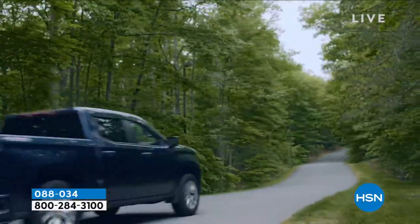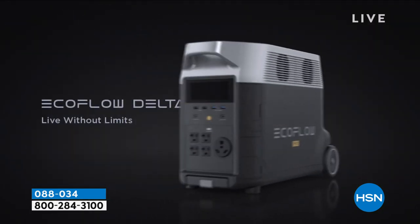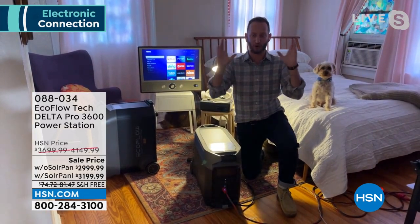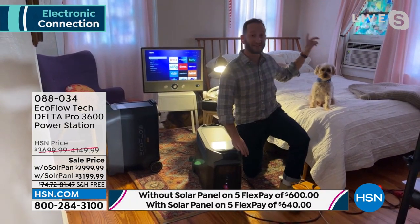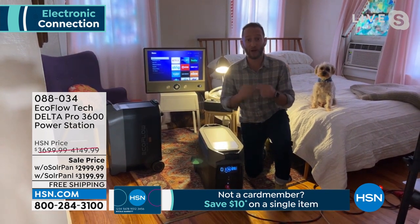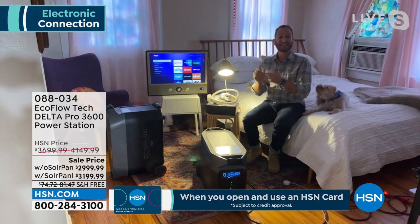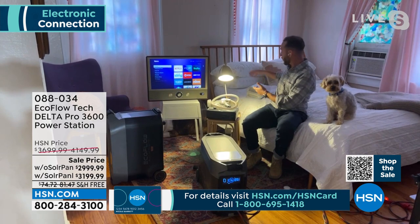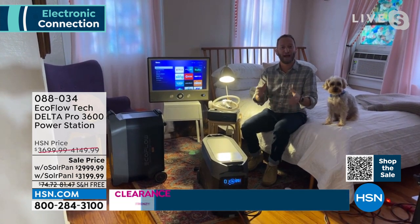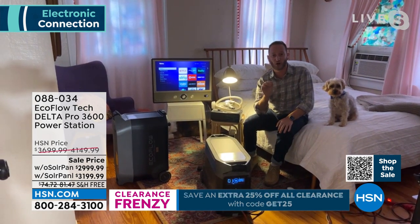This is true home power and the most powerful power station ever offered. You can run your CPAP machine for over 50 hours. If you're reliant on medical devices — a CPAP, a nebulizer, an oxygen machine, dialysis machine — this is going to power it. This is power not for hours but for days. EcoFlow is the leader in recharge speed: you can recharge this in under two hours, the fastest recharge rate in the entire industry.